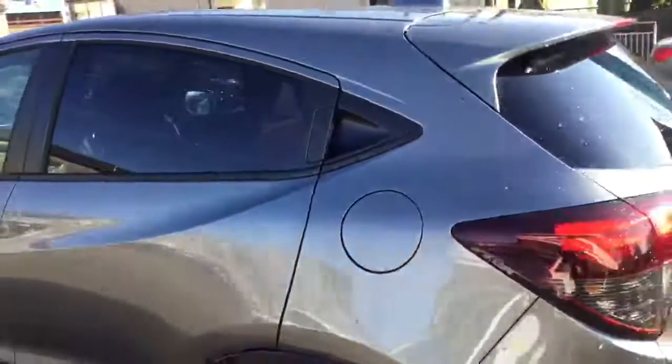Down the side of the car we have black mirror caps, more of the black accents, and the rear privacy glass.